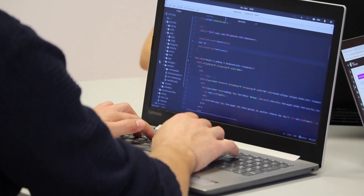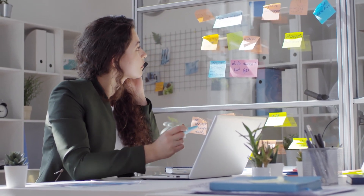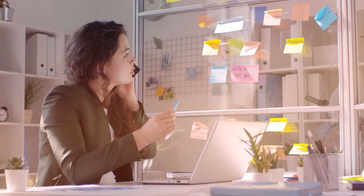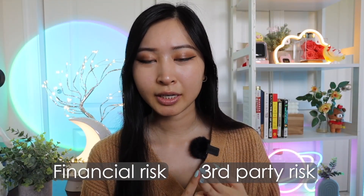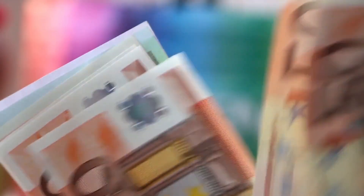Number three on this list is a risk analyst. As the job title suggests, your job is to assess and analyze any potential risk an organization may face. This will look different depending on the sector you're in, but risk analysts — especially on bigger teams — may focus on different aspects of risk such as financial risk or third-party risk. Many risk analysts work in the finance space, including big banks and credit card companies.